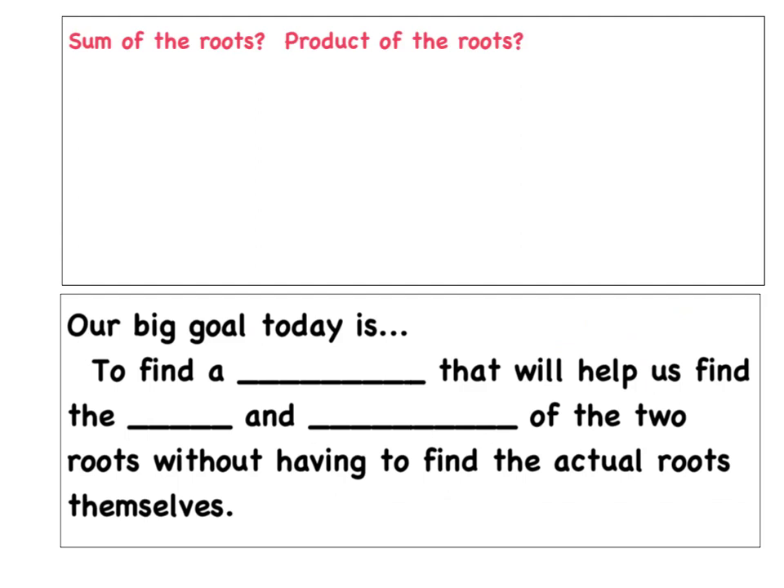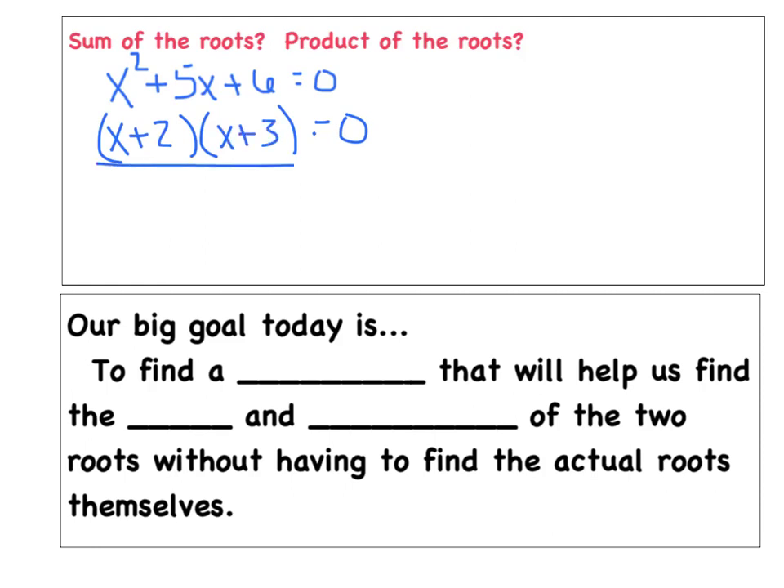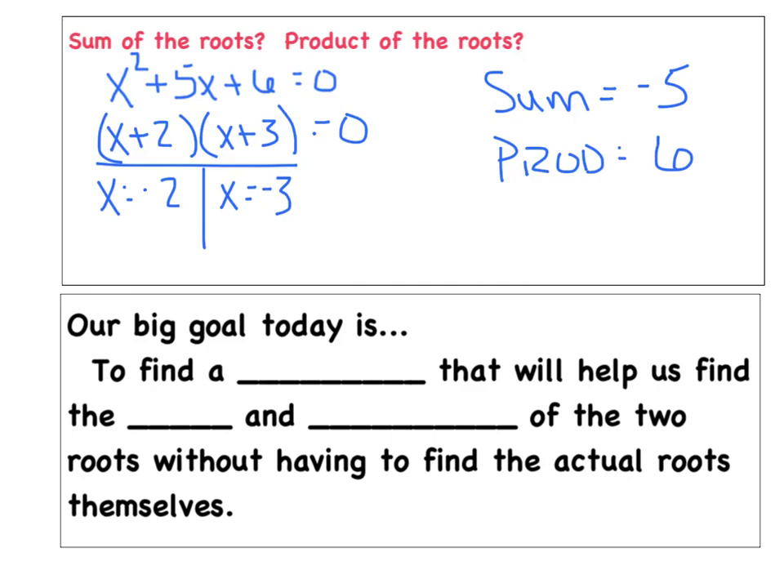Before I teach you any tricks, I want to prove you can solve a lot of these problems on your own. Consider the quadratic equation x squared plus 5x plus 6 equals 0. Could you find the sum and the product of the two roots? You'd factor this as (x+2)(x+3), get roots of negative 2 and negative 3. The sum of the roots is negative 5, and the product of the roots is positive 6. I'm going to teach you a quicker, more efficient technique.